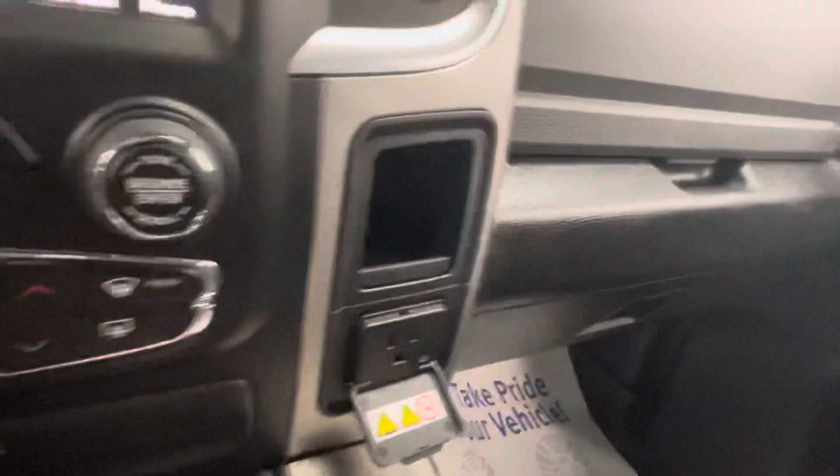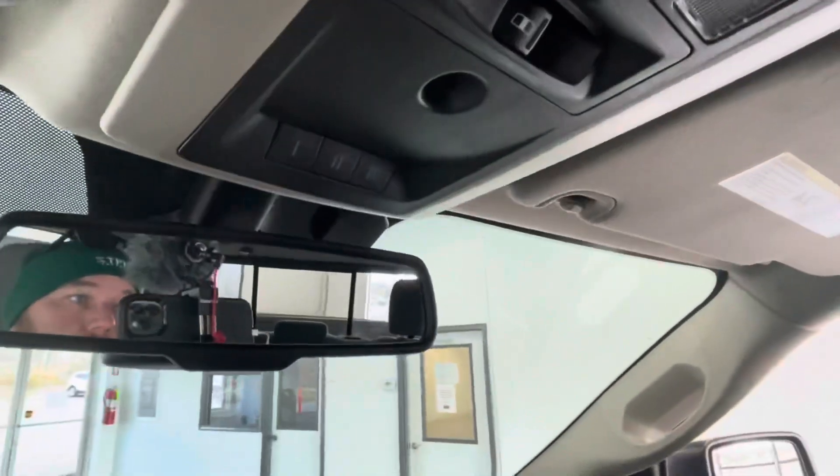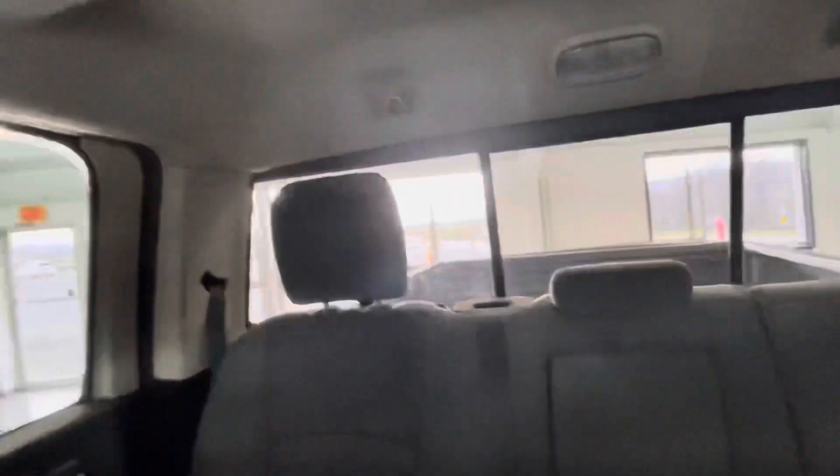Up top you can see lighted vanities on both the driver and passenger sides, and you also have a 115-volt outlet up front. The headliner is free of any rips, stains, or tears — a very nice clean headliner. Another cool feature in this truck is a sliding rear glass, which definitely comes in handy for rear occupant comfort.